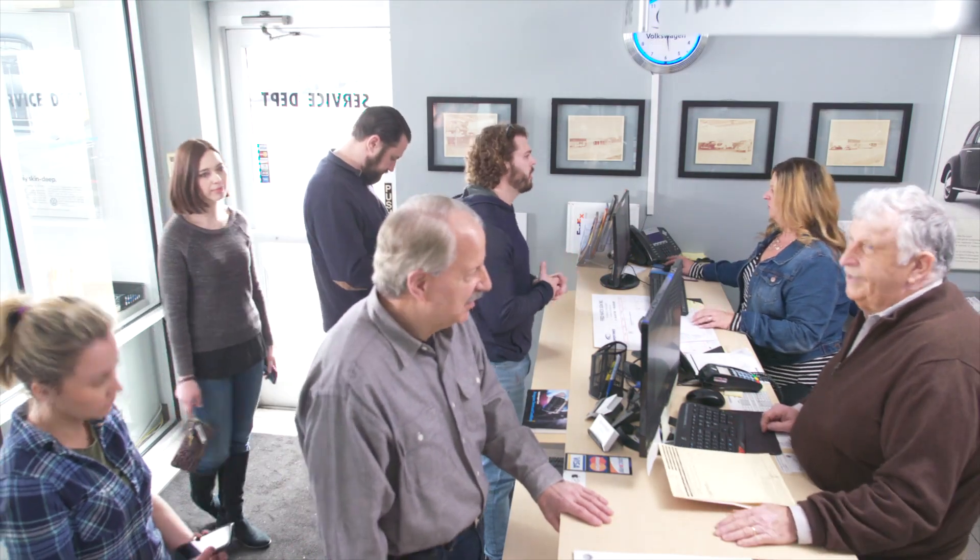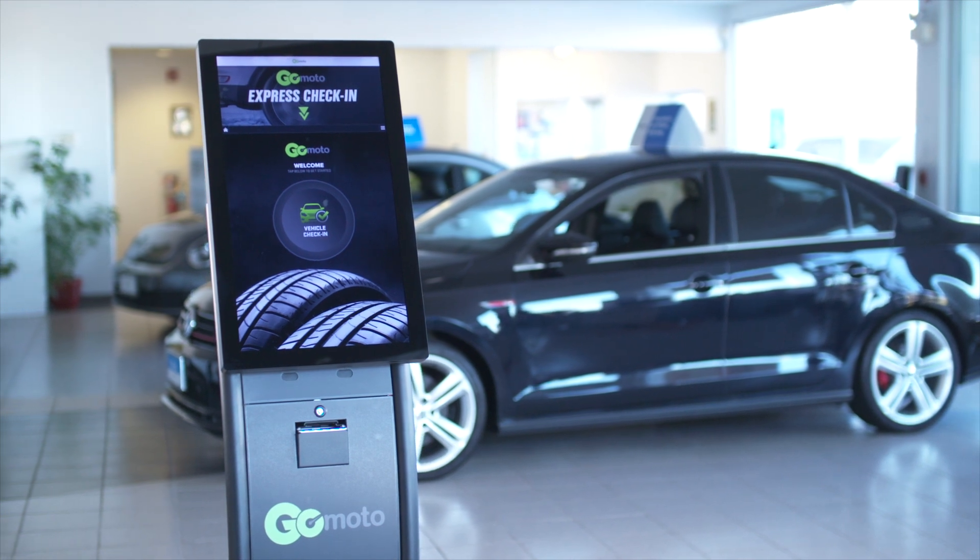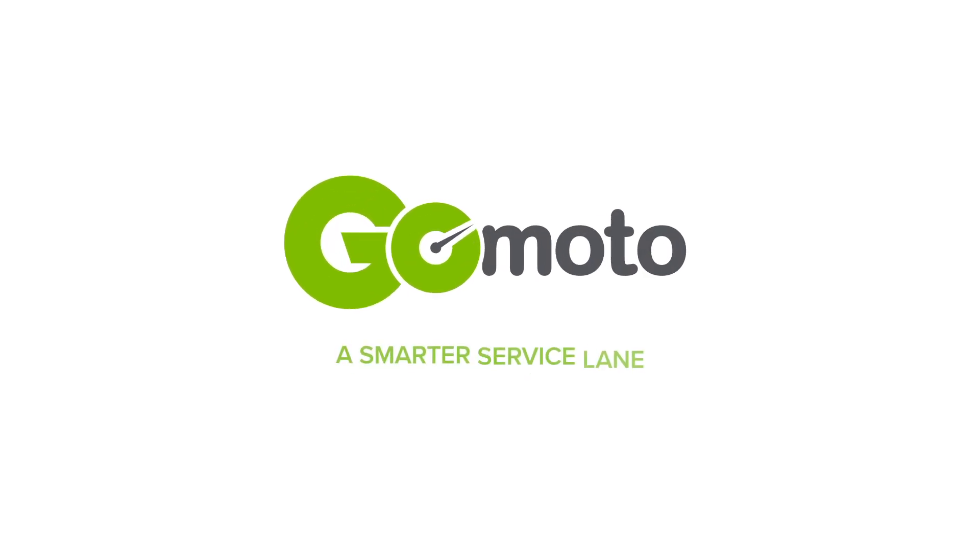Give her a smarter service lane experience with GoMoto and she'll be in and out in two minutes or less. Let's see how a check-in could go at your dealership with the help of GoMoto.